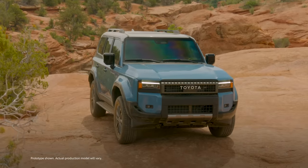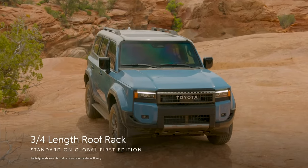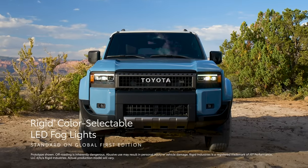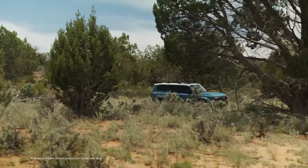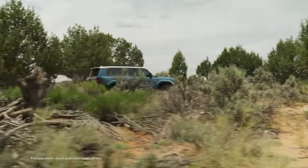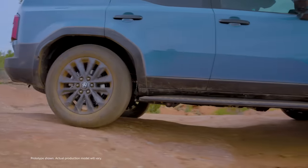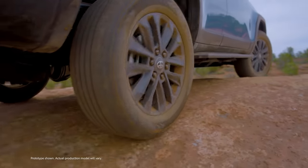The Global First Edition doubles down on Land Cruiser's toughness and usability with a standard three-quarter length roof rack, standard Rigid Industries color-selectable LED fog lights, and standard rock rails, all of which emphasize its focus on activities like overlanding — a type of off-roading where the journey is the focal point. Additionally, the Global First Edition's grade-specific 18-inch wheels put Toyota's off-road heritage front and center in the modern age.